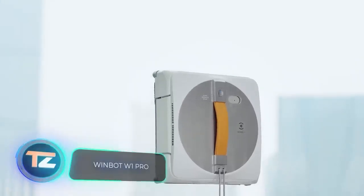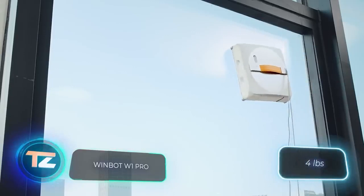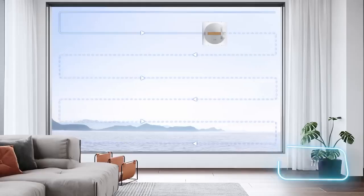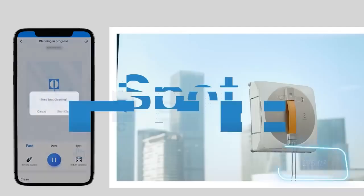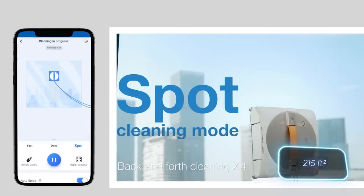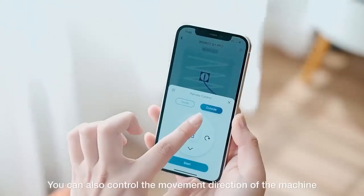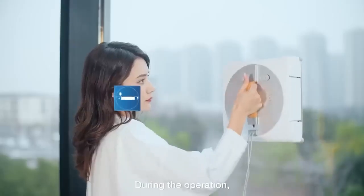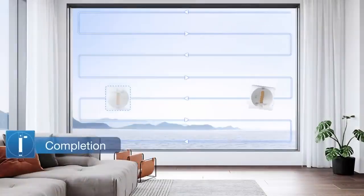This robot simplifies window cleaning. It's lightweight, under 2 kilograms, and boasts a compact 27-centimeter width. Despite its small size, it can effectively clean areas of up to 20 square meters. Users have the option to select from three cleaning modes or control the robot via their smartphone. A full battery ensures approximately half an hour of cleaning. You can get this robot for $340.